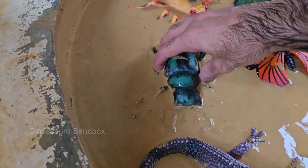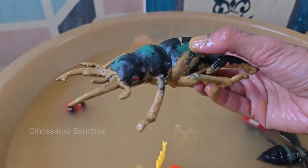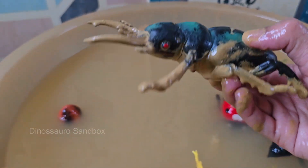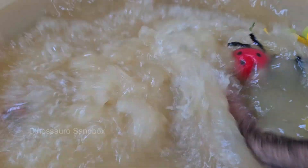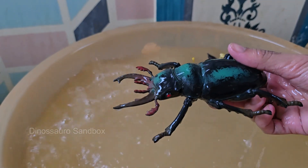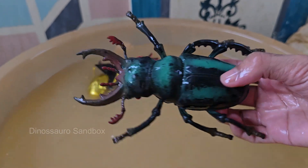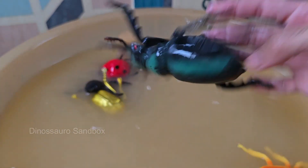Stag beetles can range in size from 2.5 to 12 centimeters, depending on the species. Males are generally larger than females. Stag beetles can fly, but they are slow and clumsy. Males are often seen flying at dusk looking for mates.